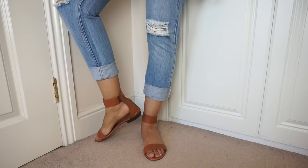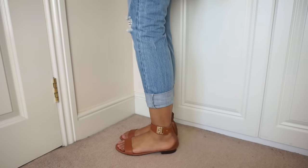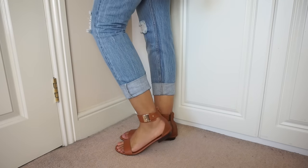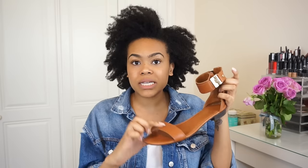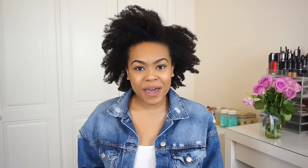The first ones are these from Russell and Bromley in this beautiful tan color. I love them so much and I wear them to death every summer. They're so comfortable - really simple strap here that cuffs around your ankle and zips up at the back. They fit quite true to size; I'm a size 6, and I love the little gold cuff detailing.